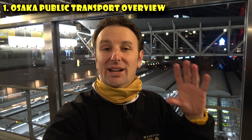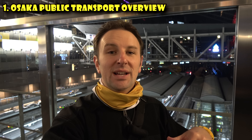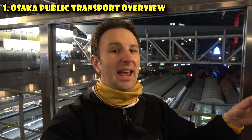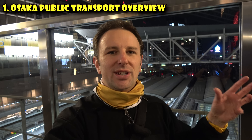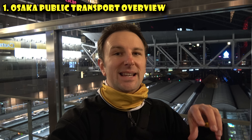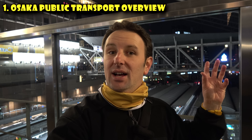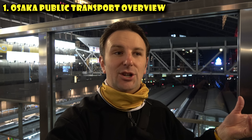We'll talk more about the IC card in the ticket section. Something else: having all these different companies means stations are sometimes named differently depending on which company operates them. Stations are often not just one station — it's usually a conglomeration of five stations by five different companies that all end up in the same place, with slightly different names. This station, Osaka Station, is the JR name. Some private companies call it Umeda Station.